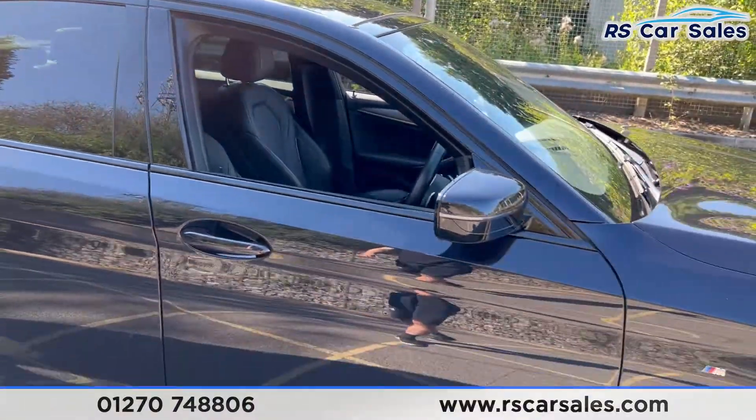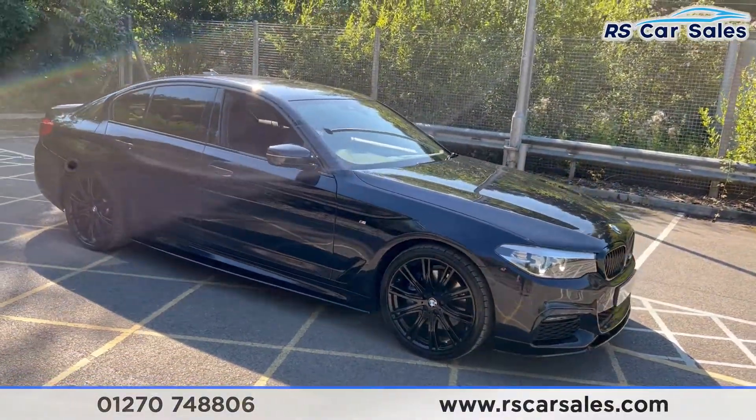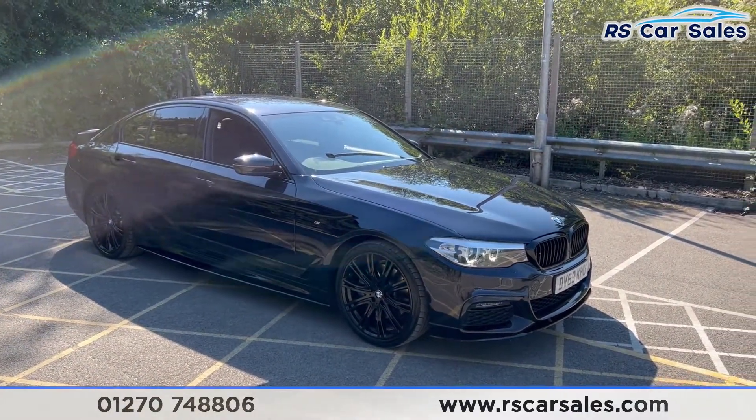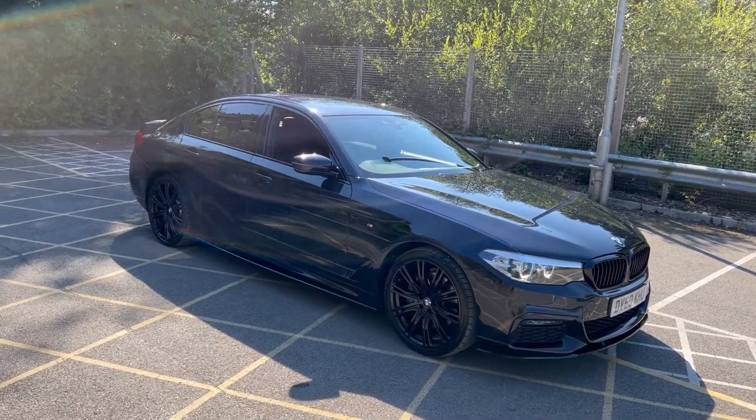This vehicle is yet to have a full clean. Once it does, we'll do a full walk-around video going through all the different specifications that come with this vehicle. It is available to take away today with free collection or nationwide next-day delivery. It is HPI clear, comes with a fresh service, and we do offer competitive finance. Thank you very much for watching.